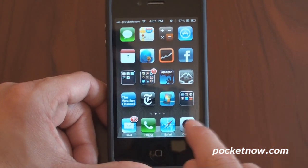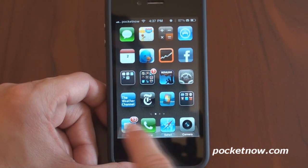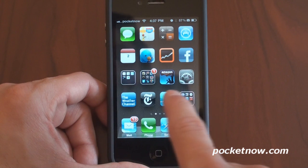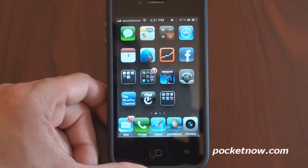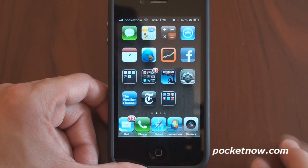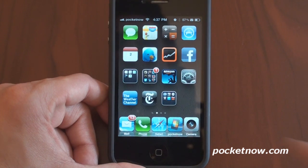I've also added a program called Five Icon Dock, so that instead of only four icons in the dock down here, you can actually fit five. Granted they get a little bit scrunched up, especially if you have a mail notification badge there, but it's pretty cool — now you can have five icons in your dock.